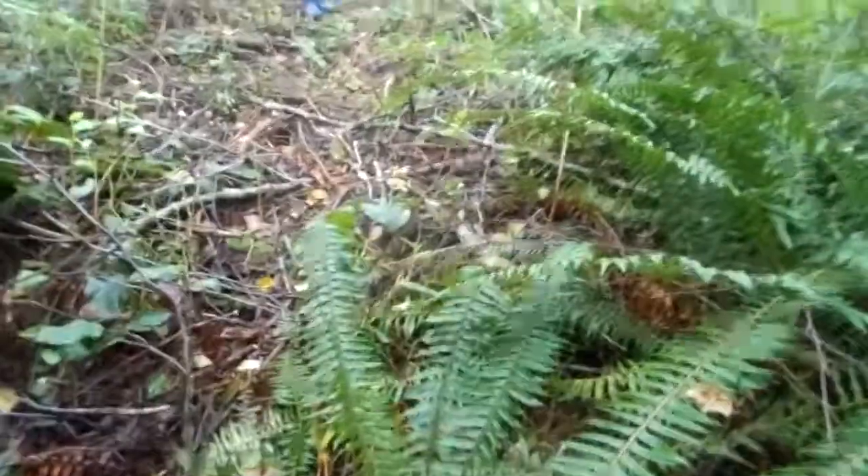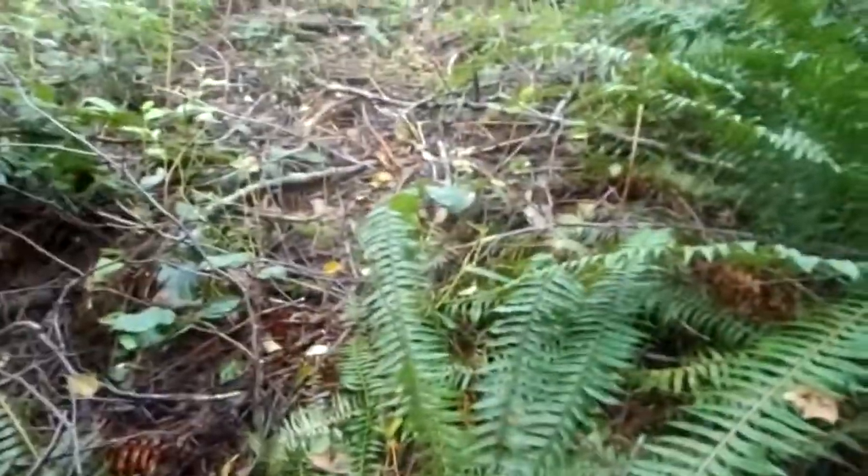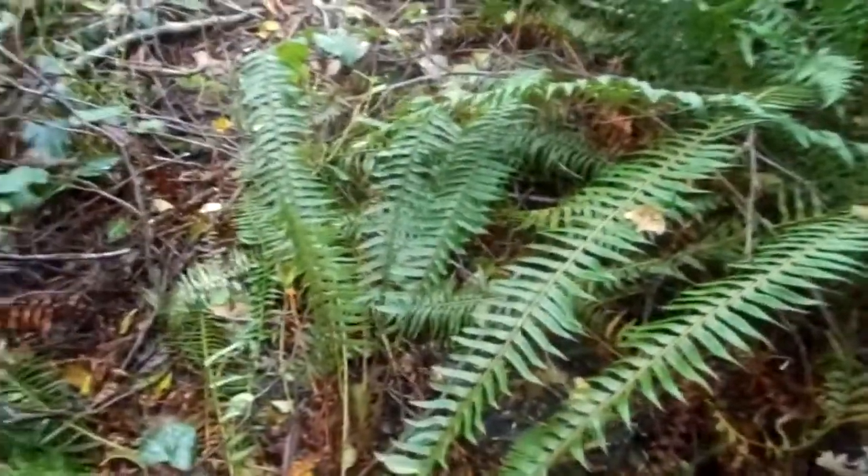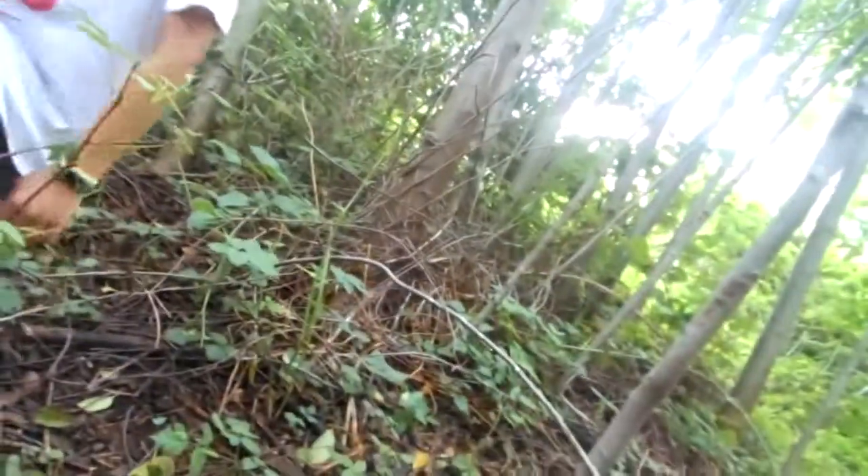I think if we go past there, that leads to — I'm pretty sure that leads to the park. Should we go see? Let's go see what this is. Lots of thorns.